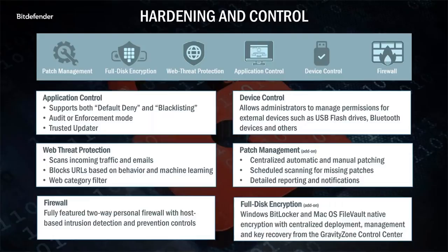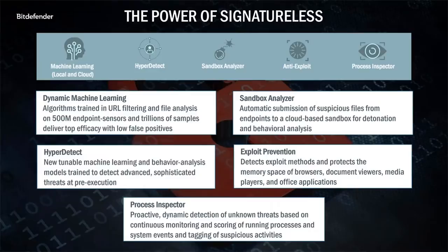Our pre- and on-execution layer uses a combination of technologies and techniques to identify known malware as well as zero-day threats. Our powerful machine learning module analyzes the behavior of objects — those behaviors are tested against our advanced algorithms for any suspicious behavior. The process happens in nanoseconds, and all the analysis is done before the code has a chance to execute on the machine. Our HyperDetect module offers a tunable extra layer of security with additional behavior analysis models trained to detect advanced threats at the pre-execution stage. Our sandbox analyzer offers automatic submission of suspicious files from endpoints to a cloud-based sandbox for detonation and behavioral analysis. We'll talk about HyperDetect and sandbox a little more in a moment.